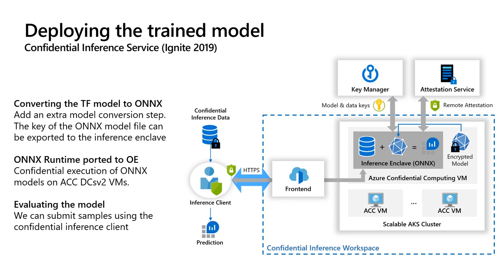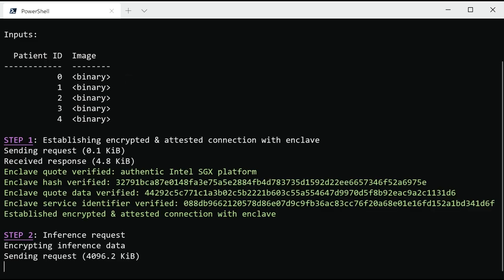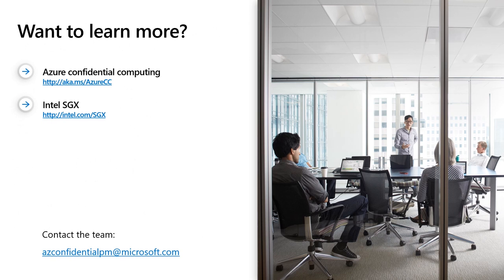Finally, we'll look at the output from the training script itself. You can see this is the training command that was used — train.py — and we can look at the output from TensorFlow, which gives us a lot of debug information but also allows us to track the progress of the training. Now that we've trained the model, we want to evaluate it by submitting some inference requests. We will use the confidential inference service design that was already presented at Ignite last year. In this case we have five sample patients we want to run against the model. We first need to create an encrypted and attested secure channel between the client and the inference service. Here you see we obtained a quote by the enclave that confirms the key has been produced by the inference service. We then submit the inference request and get back the prediction — for each patient, what is the probability for each label. For more information on Azure Confidential Computing, please visit aka.ms/azurecc or contact the Azure Confidential Computing team at azconfidentialpm@microsoft.com.